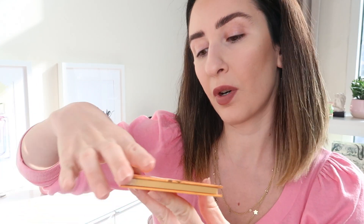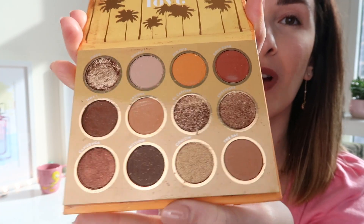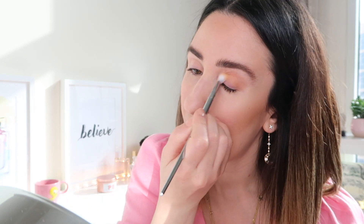Now let's dive into this beautiful California Love palette — this is my very first product from ColourPop. I've never ventured into buying anything from them, although I think they do ship to the UAE. I'm going to choose the shade called Laguna. I can already tell that these shadows blend very easily.